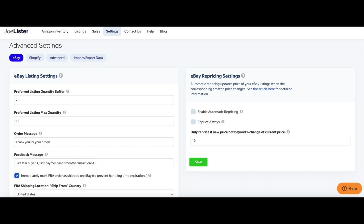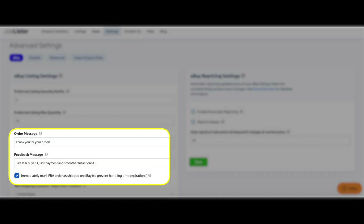Being an engaged seller on eBay is extremely important. Buyers really do appreciate feedback, but sometimes we can just forget to do it. But with Joe Lister, you really don't have to worry about that anymore. They can just automatically give whatever feedback you want to a customer, completely automated — another one of those things that just happens.